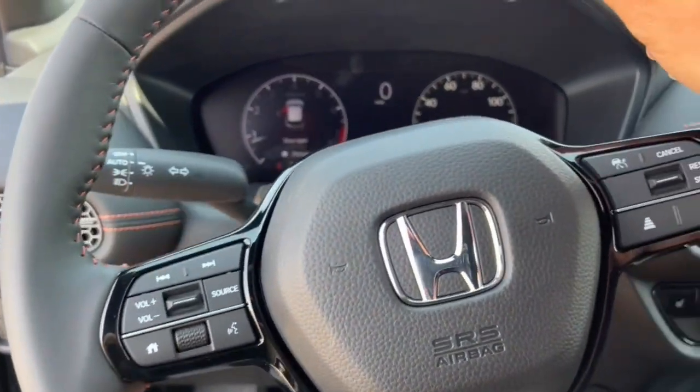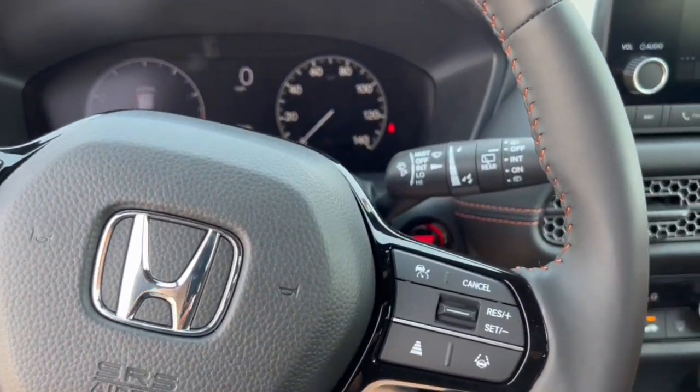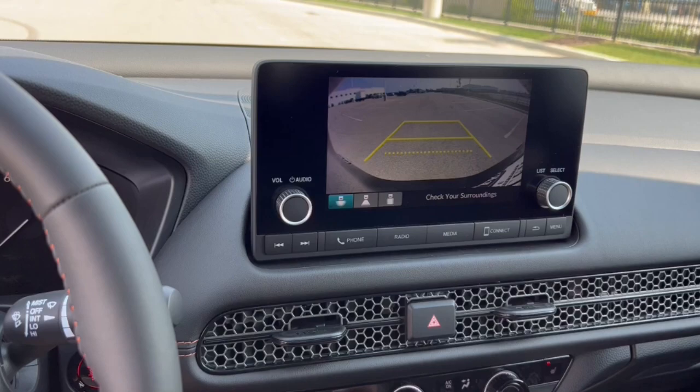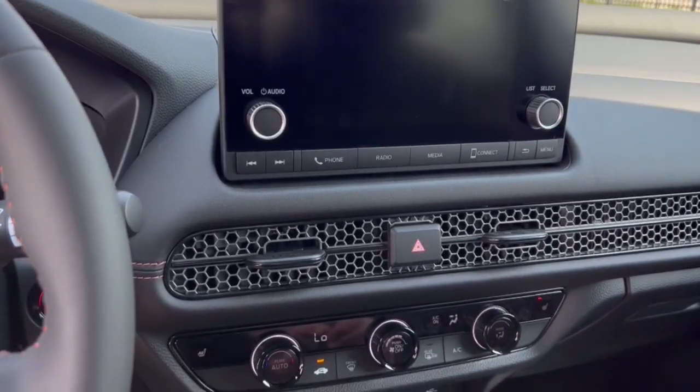This vehicle has forward collision monitors, lane departure warning, push start engine, Apple CarPlay and Android Auto capabilities, and a rear backup camera.